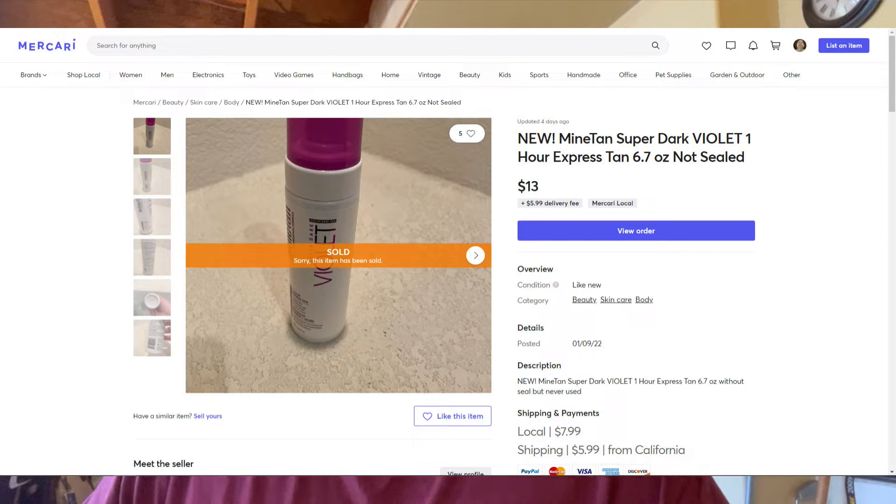That's the end of our eBay sales for the last 11 days. Now for Mercari — on February 26th, I sold a Mine Tan Super Dark Violet Tan spray tan that I got at the Daily Deals on 25-cent day. That sold on February 26th for $13. We only paid a quarter for it, so that's probably $11 to $12 profit — a really good sale.